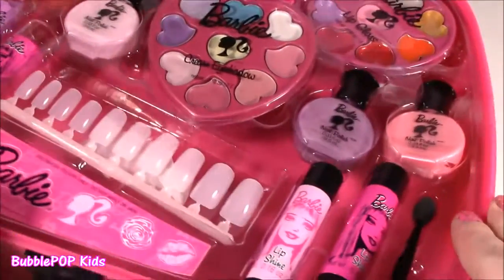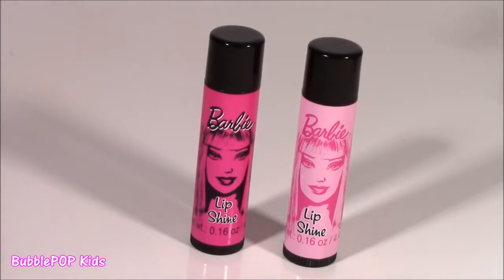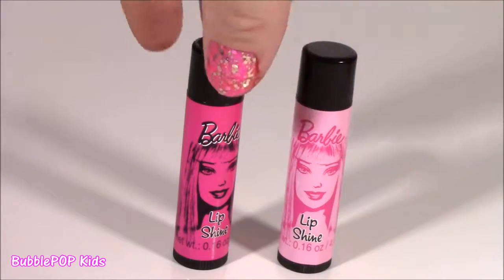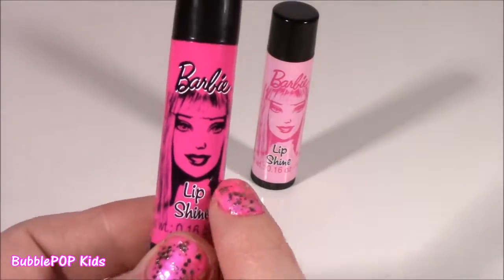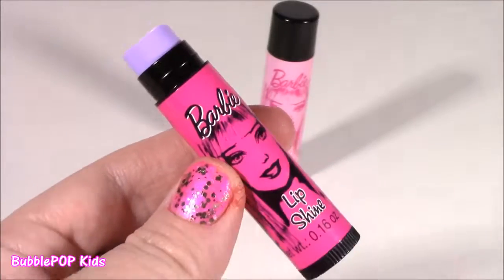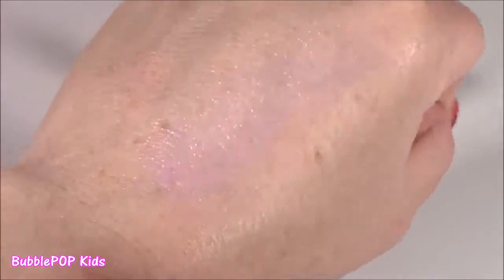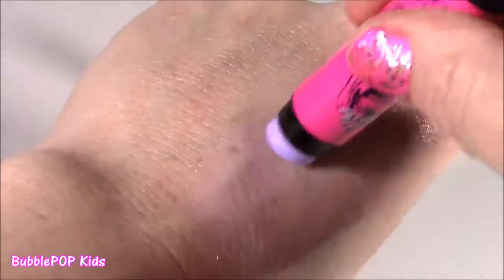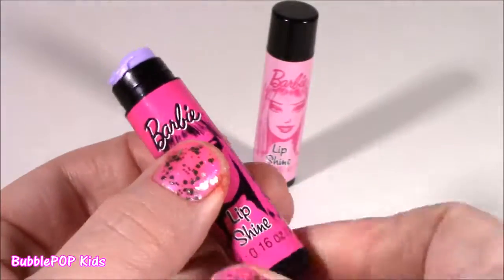Taking a look at the Barbie lip balms — just what I love. Pink and pink, and they actually say lip shine, so maybe they have a little more tint than a regular balm. Look, they have the Barbie face just like the lipsticks. We get a darker pink and lighter pink. Testing out the darker one — it's actually a purple color. It doesn't have much of a scent to it. It has a tiny, tiny bit of lavender, but it's so shiny and glossy. It really is a lip shine — almost looks a little bit blue. That's super, super creamy.